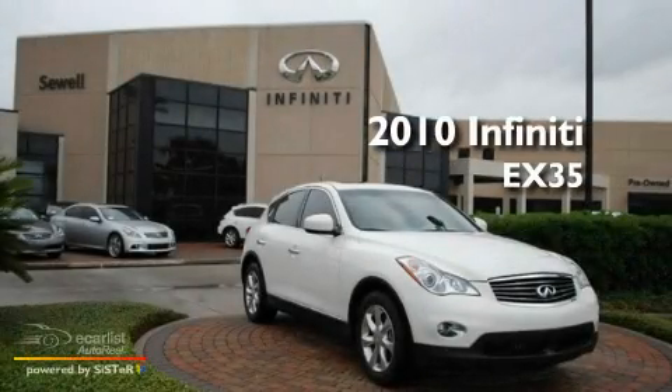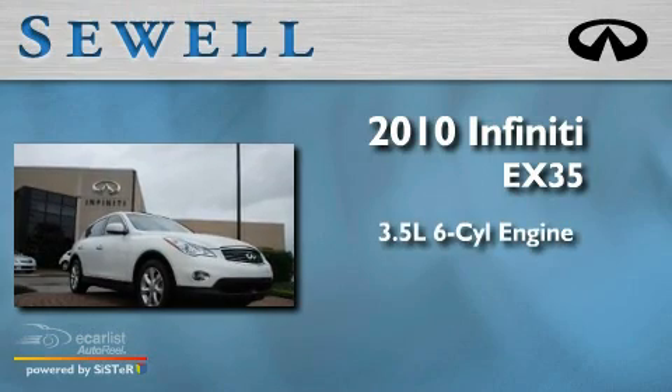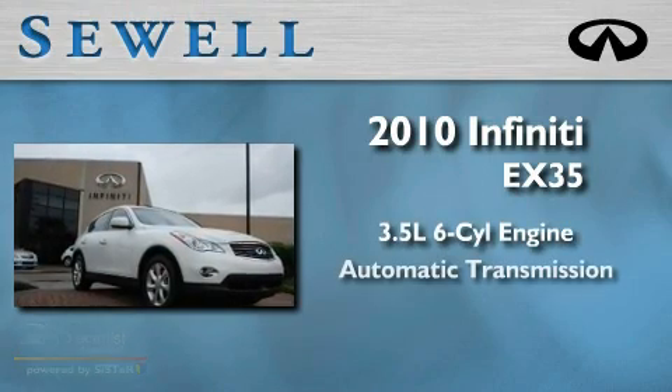This is a 2010 Infiniti EX35. It has a 3.5 liter 6-cylinder engine and an automatic transmission.